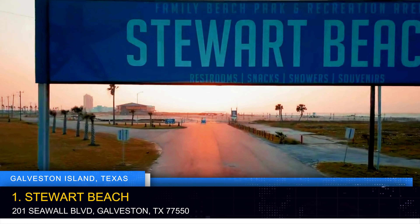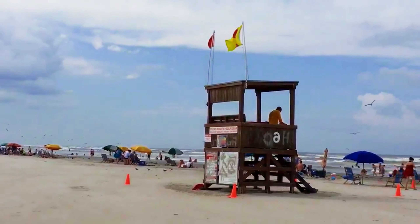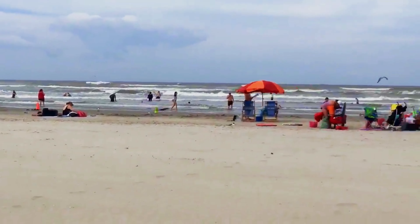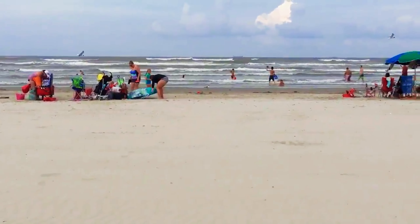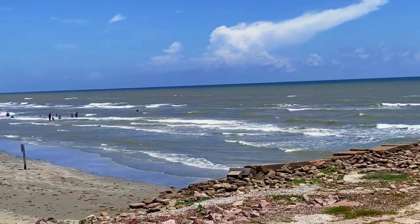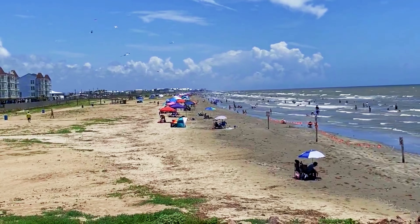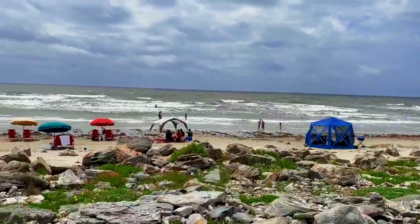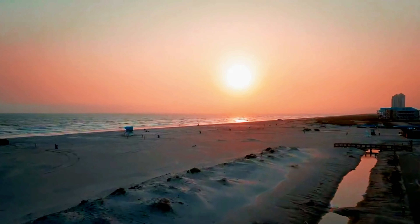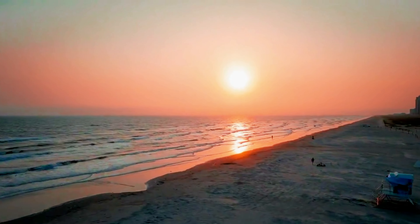Stewart Beach, nestled along the scenic Gulf of Mexico, is a pristine haven for beachgoers seeking relaxation and recreation. With its golden sands, lifeguard stations, and family-friendly amenities, it's a perfect spot for swimming, sunbathing, and building sandcastles. The Beach Pavilion offers concessions, beach gear rentals, and showers, making it convenient for a full day of seaside fun. It is the premier family beach of Galveston and known as one of the 10 best beaches for families in the U.S.